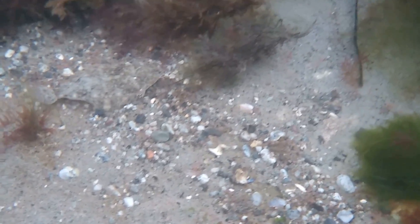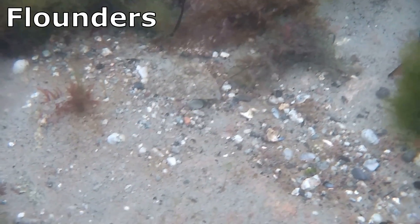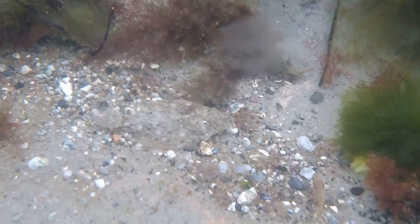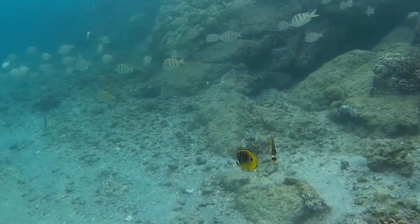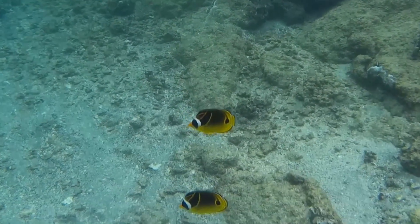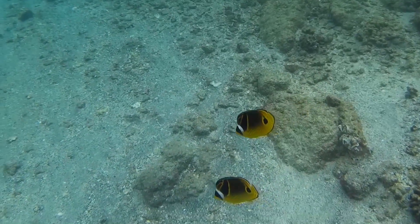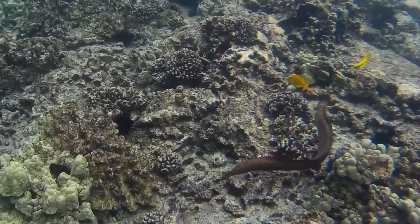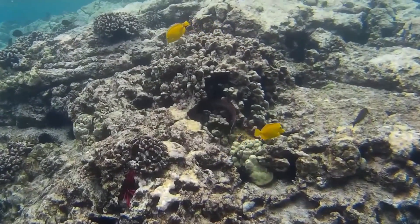Bottom-dwelling fish, such as flounders, are generally flat in shape so they can more easily camouflage with the bottom. Fish that live in reef or coral crevices, like butterflyfish, have deep, flat bodies that are highly nimble so they can move around without bumping into objects. Long, slender fish, such as eels, are able to easily hide under rocks and among coral.